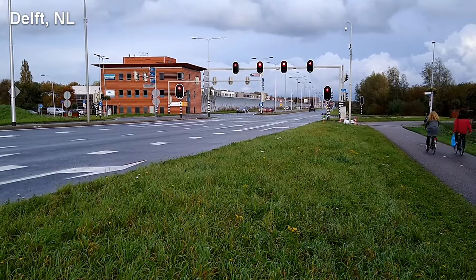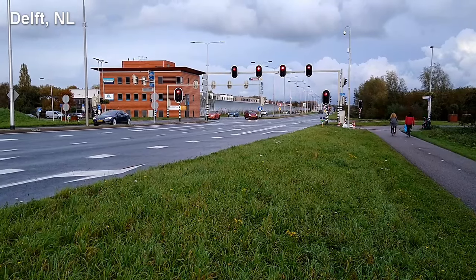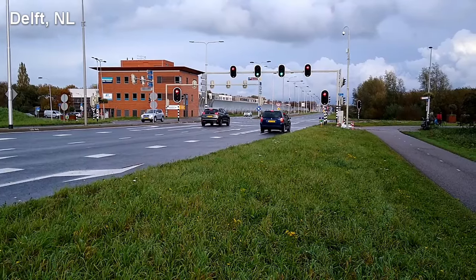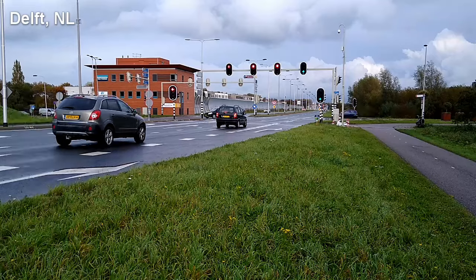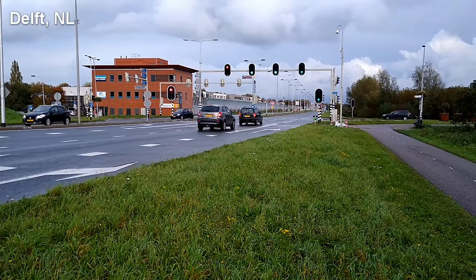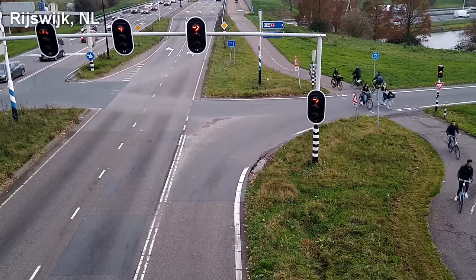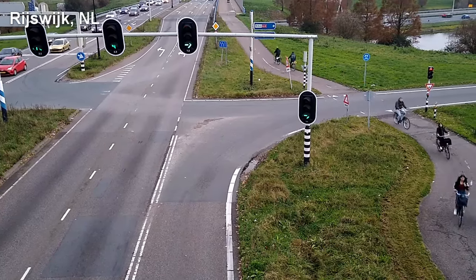When I started getting to know Dutch traffic signals, I noticed some surprising behaviors as they changed from one traffic signal phase to the next. Sometimes one green light would start a fraction of a second later than another green light on the same approach. Sometimes the next direction would get a green light while there is still other traffic in the intersection. And sometimes the next light would turn green as soon as the previous light turned red, without any all-way red clearance in between.